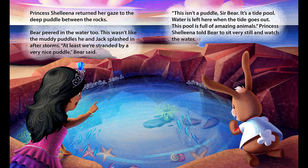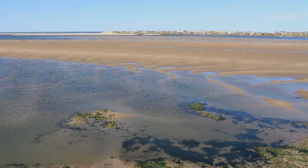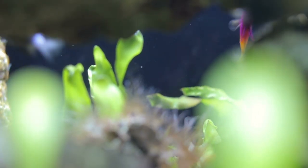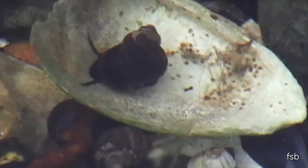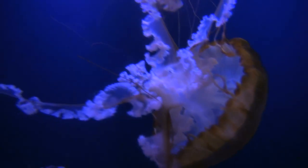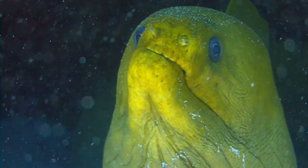There are so many crazy, interesting things in tide pools that I wanted to include. When we think about what life might be like on other planets, we really don't have to look any farther than the ocean to find all of these creatures that are so different and so alien to what we're used to.